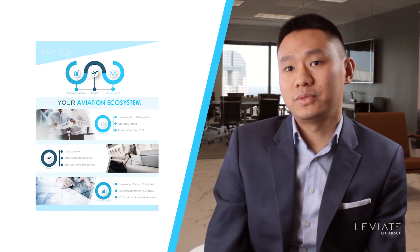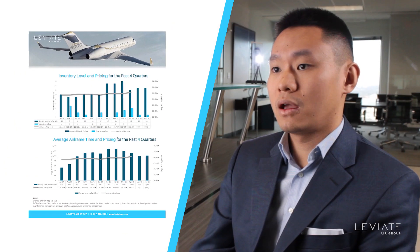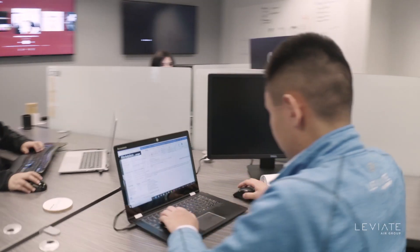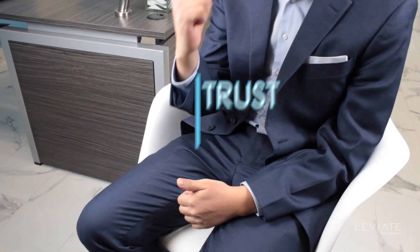Our market report, published every quarter, is a comprehensive review on the purchase and sale of pre-owned business aircraft worldwide. Our data is collected through a vast network of brokers, dealers, and aircraft owners, and is confirmed by our own internal researchers — a process we call Trust but Verify.